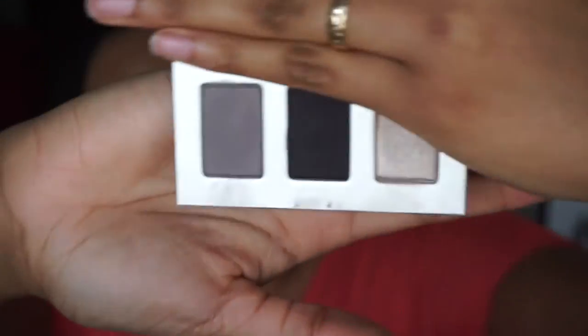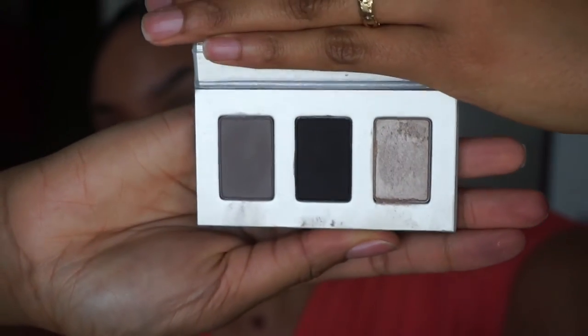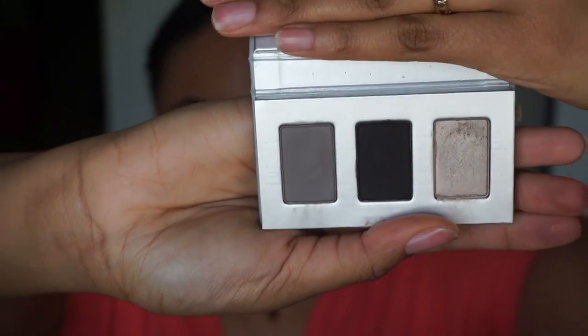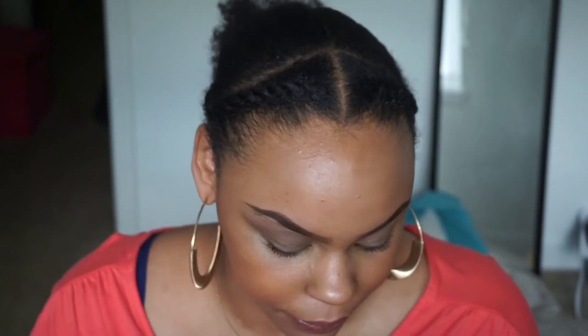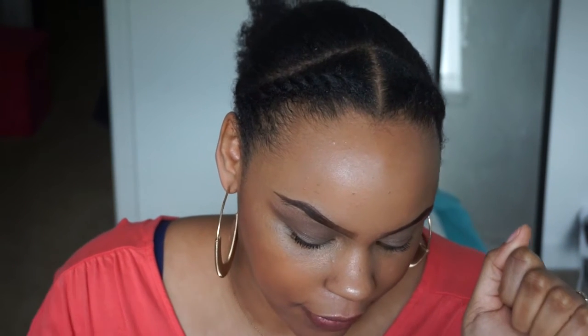Next one is Truly Enticing Smokey Eye — same packaging. These are the colors up close, really great colors. I really like these for a smokey eye. We're going to start with this light gray shade, then go to this dark gray shade, and then the last one which is this light kind of silvery shade.